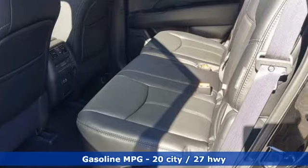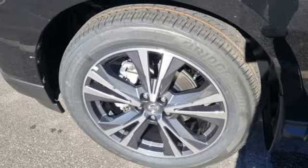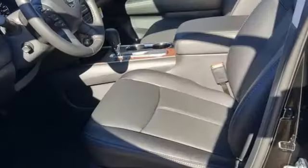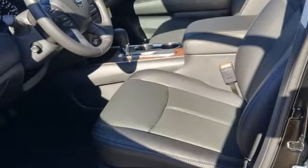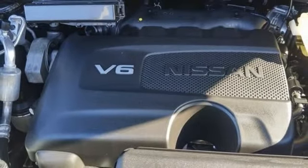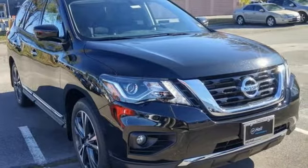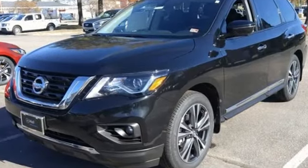V6 engine, heated and ventilated leather bucket seats, integrated navigation system with voice activation, rear parking sensors, dual zone climate control, remote engine start smart device, streaming audio, hands-free liftgate, memory exterior door mirror settings, and continuously variable automatic transmission.